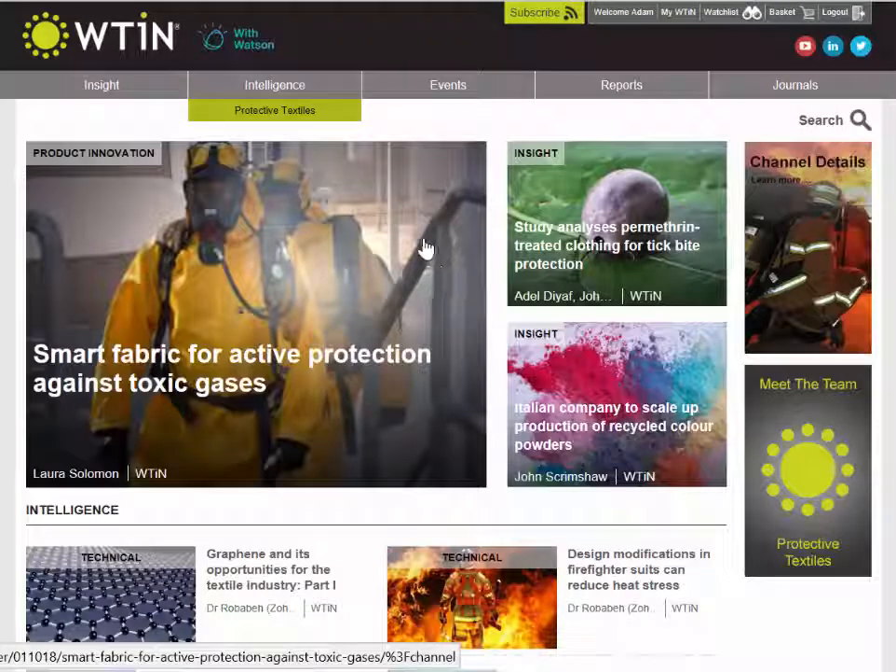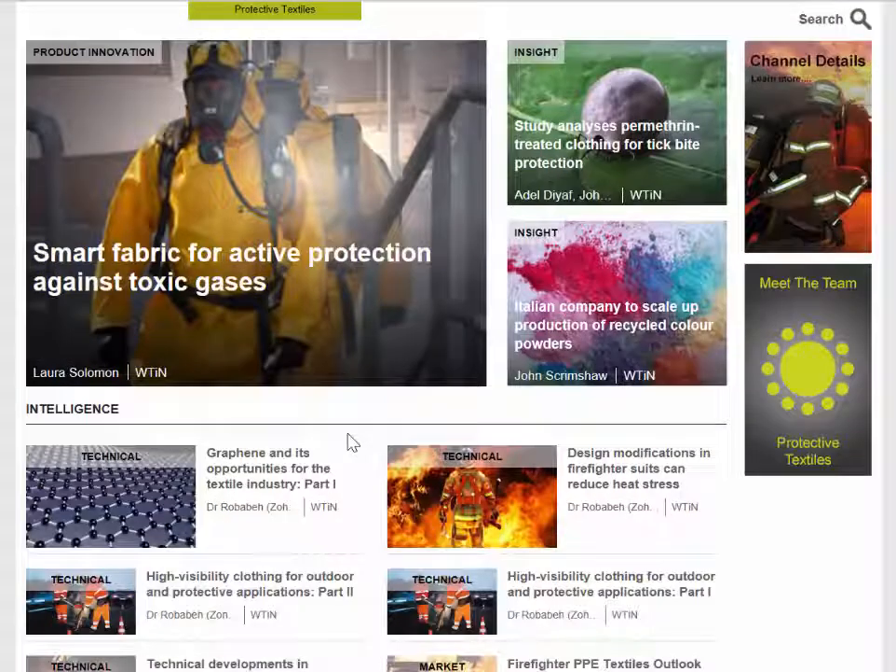Now that we've clicked on the channel, you can see we're on the page itself. Immediately you can see some of the areas covered, particularly firefighting and PPE, but this channel also covers everything else related to protective textiles. You'll find information on sectors such as military applications, emergency services, oil, gas and heavy industries, construction, manufacturing, and any other area where protective textiles are actively used.